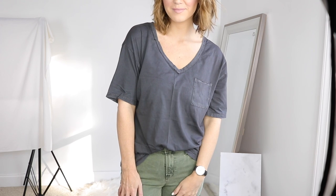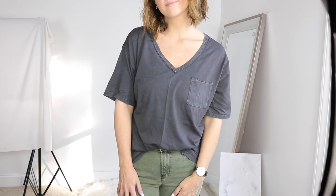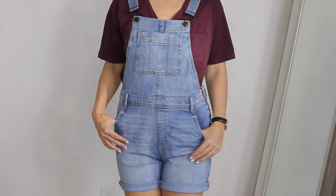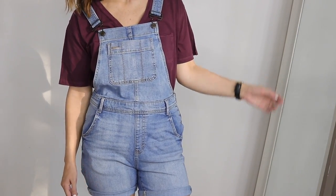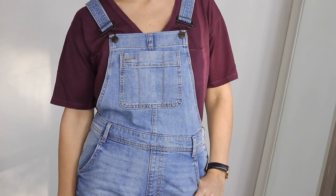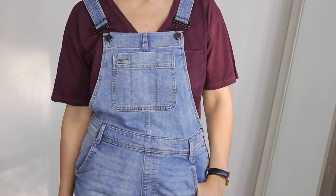If you prefer something a little more tailored, you might want to size down and get your regular size or maybe something smaller. You can really pair these with anything. They're great quality, they last forever, and they're normally between 12 and 15 bucks.